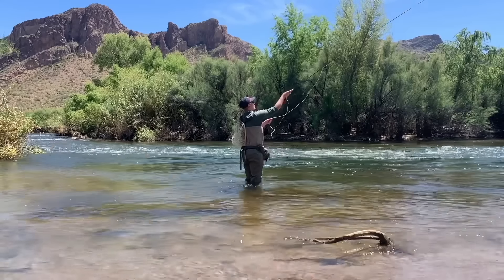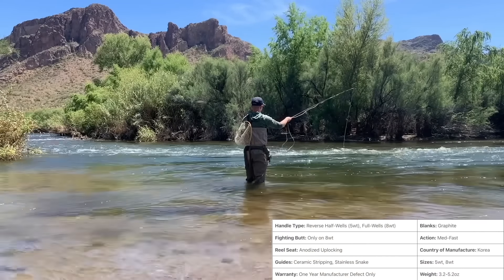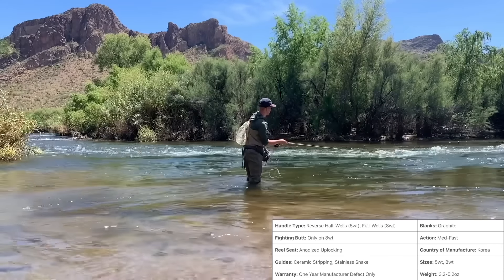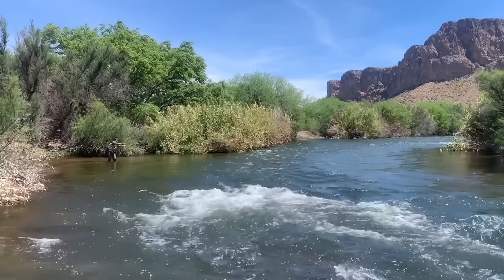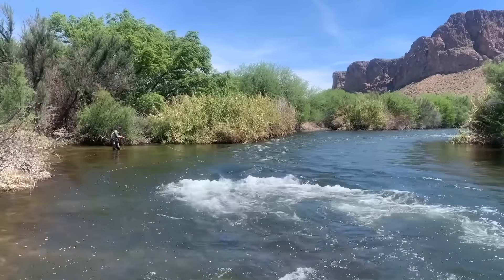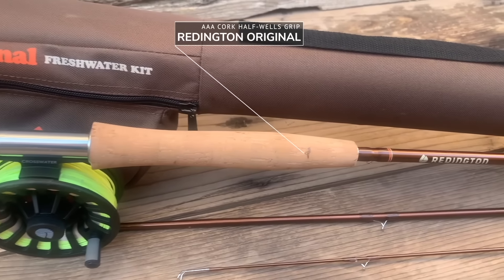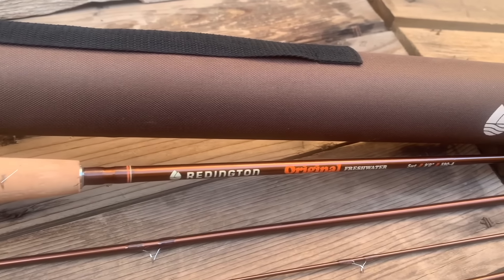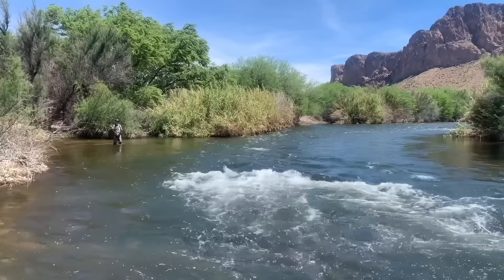Number five is the Reddington Original Fly Rod. Our favourite Reddington was definitely the Crosswater, so we couldn't help but compare all other Reddingtons to that one. When it comes to castability, accuracy and power, the Reddington Original just lacks a little bit of backbone that the Crosswater and Path both have. It has great componentry, is relatively light and casts very accurately at shorter distances, but we felt the Crosswater was a better value and better-casting rod overall. For Reddington Original die-hard fans though, this rod is a great deal and that's why it makes our list.